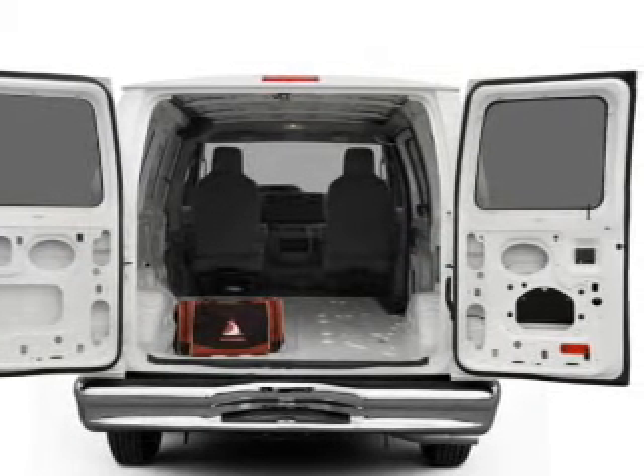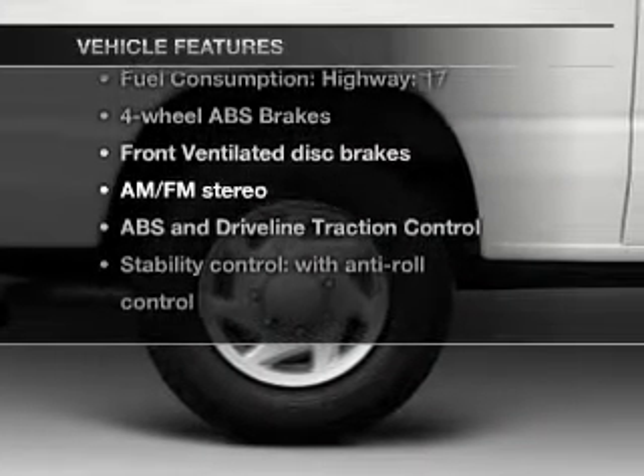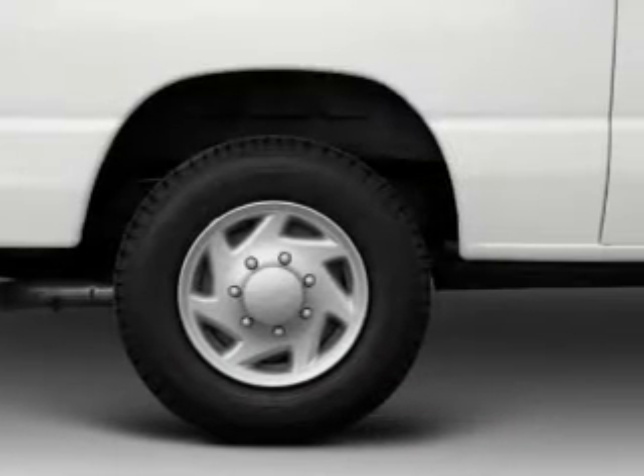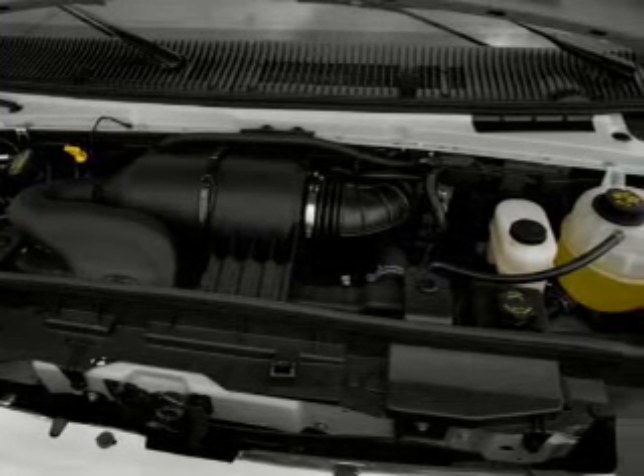Anti-lock brakes help you bring your vehicle to a safe stop. Plus enjoy these notable features that are included in this vehicle: air conditioning, power steering, an AM-FM stereo, and an adjustable tilt steering wheel.